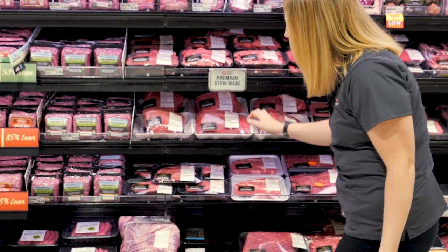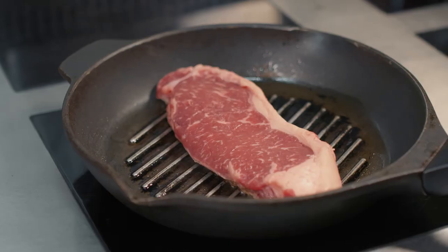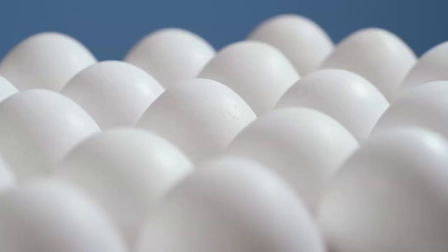Animal proteins include foods like chicken, fish, pork, beef, turkey, eggs, and dairy products. Animal-based proteins contain vitamins and minerals such as vitamin B12 and iron, but also higher amounts of saturated fat. Although fat is a necessary component of a healthy diet, it's important to limit our intake of saturated fat and get most of our fat from plant-based foods.